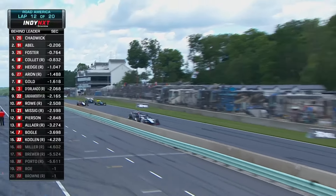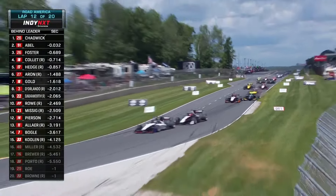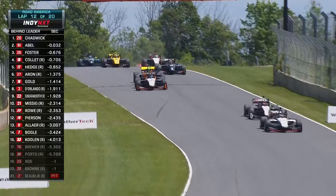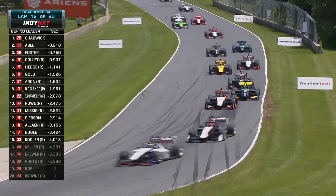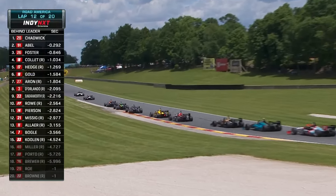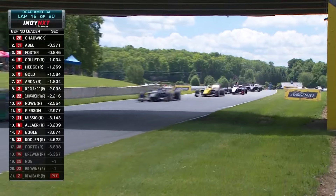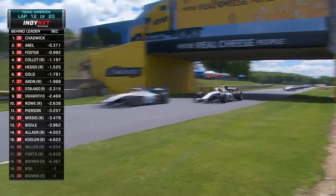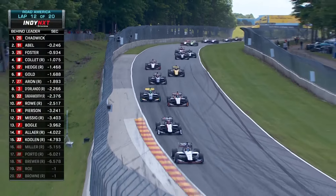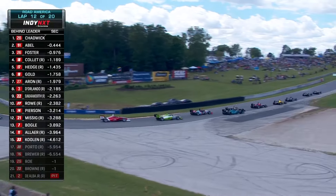Second half of the race is underway — green again. And Jacob Abel has a great run. Chadwick defends up the inside and is going to get through turn one in front. Foster back in third is being challenged by Kyle Collette. Big wiggle a little further back — Bryce Aaron in the runoff, gets it gathered back up picking up momentum. Louie Foster fighting a rear guard here with Kyle Collette, Callum Hedge behind him. Now the run down to turn five — what does Abel have here? What does Collette have for Foster for that third spot? Collette's thinking about the long way around.